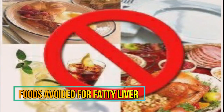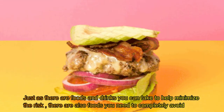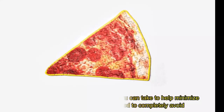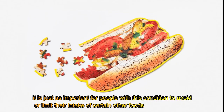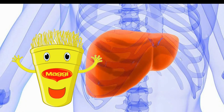Foods to avoid. Just as there are foods and drinks you can take to help minimize the risk of fatty liver disease, there are also foods you need to completely avoid if you have fatty liver disease. It is just as important for people with this condition to avoid or limit their intake of certain foods. In the next video, we will explain about foods to avoid for fatty liver.